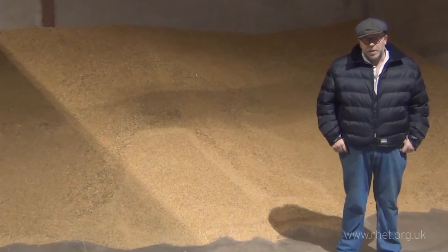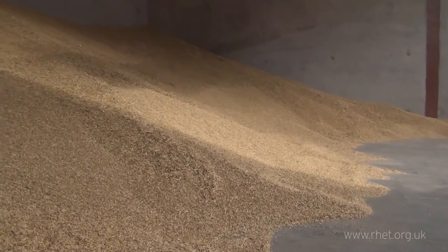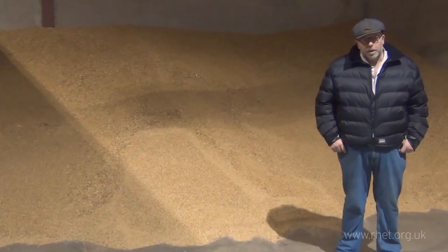This is the last of about 700 tons which has been delivered so far. This will just go for feeding — usually to a factory, but it's made into feed either for cattle or for pigs. See you then!